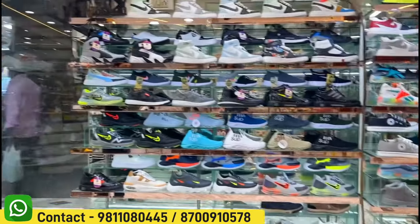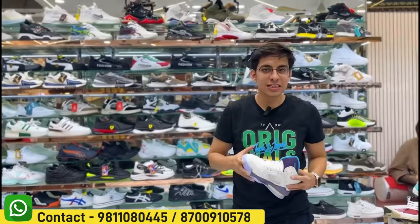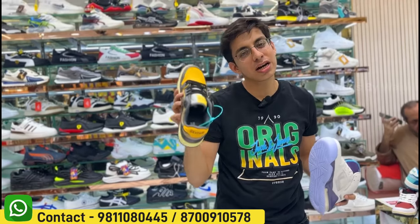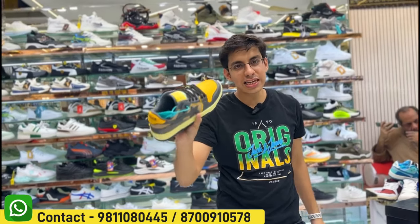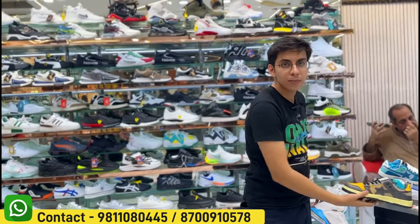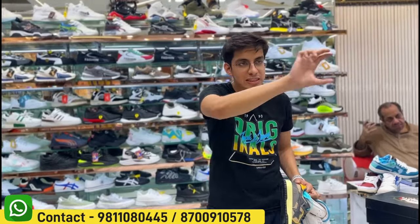We also get Indian and imported products. We also get new products. We'll show you a new product — box packing and everything. Swadheshi Boothouse is at 773 on the main road.